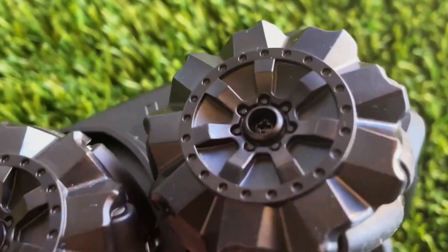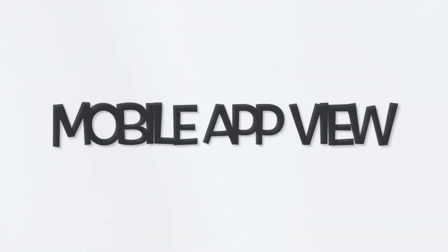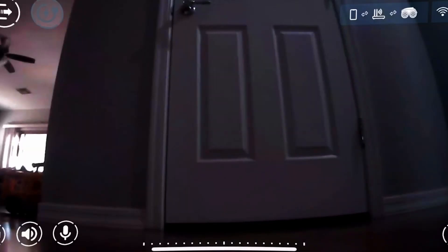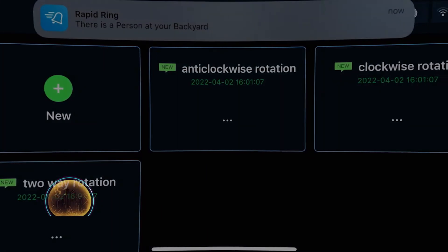It can also be instructed to follow a person or pet. The battery lasts for two hours and it takes three hours to recharge completely. The top speed of the robot is 1.2 miles per hour. The Scout supports voice control through Siri, Google Home, Alexa, or other home assistants. The wheels of the Scout are not too big, so it can only climb obstacles of around 1.5 inches.